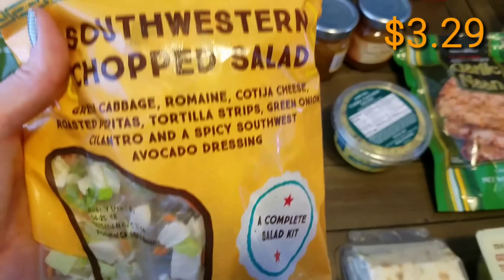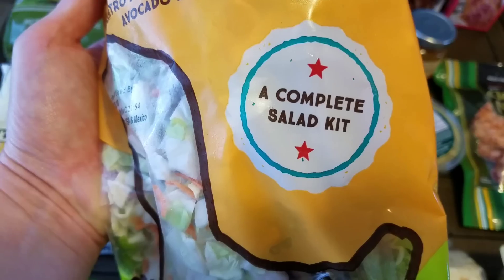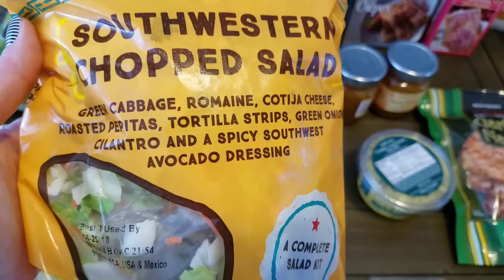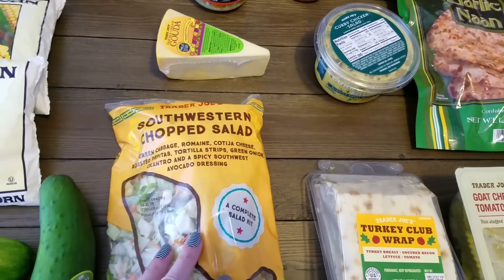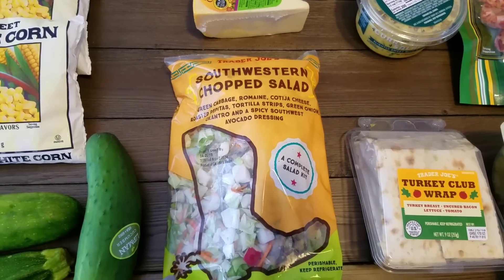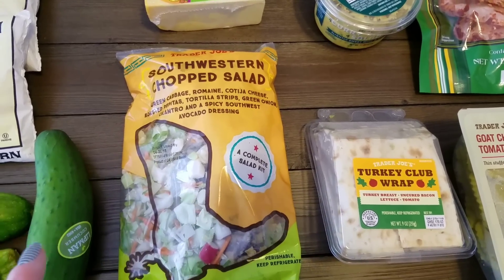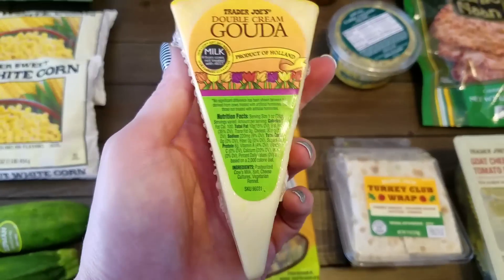I also picked up one of the Southwestern chopped salad kits. I've been wanting to try their kits for quite a while. It is a complete salad kit — it's got cabbage, romaine, cheese, tortilla strips, green onion, cilantro, and it even comes with an avocado dressing. It's got everything you need. If you wanted to add a meat to it you could — I may add some chopped shredded chicken we have left over from some burrito bowls. Chris and I will have this for dinner one night.